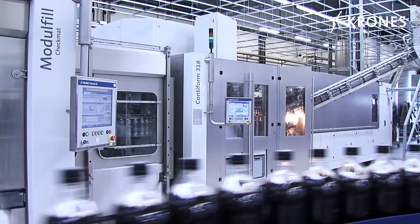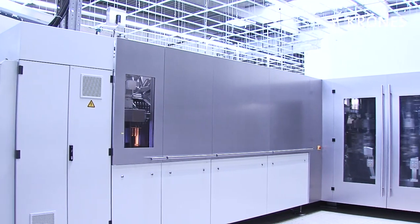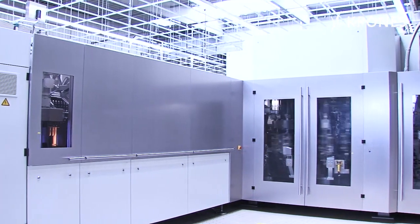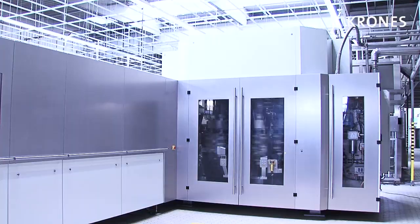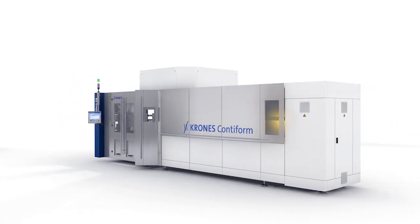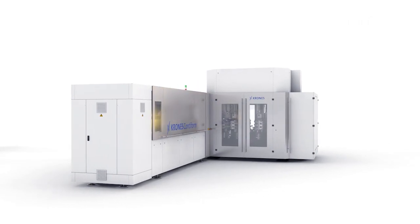The ContiForm3 meets the requirements and expectations of our customers, who reap a host of advantages from the improved design. The blow module has been completely rethought, while the field-proven linear oven has been design-enhanced and optimised, primarily in terms of energy consumption.